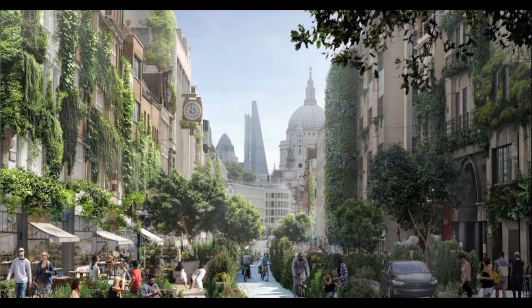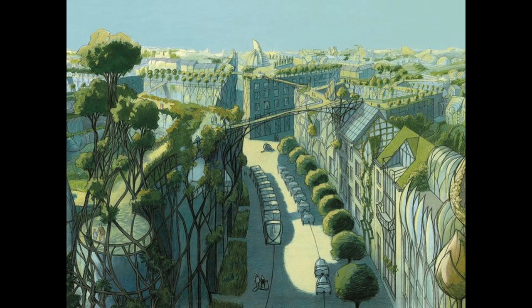Solar punk architecture is defined by being sustainable, biophilic-designed buildings that try to be good to both people and planet. While these may not look exactly like imagery you've seen online, these unique places will blow your mind.